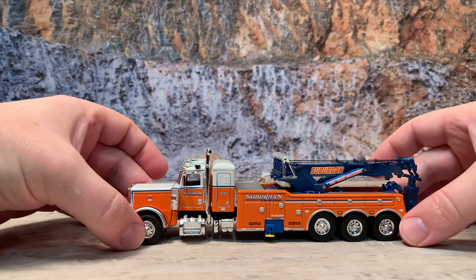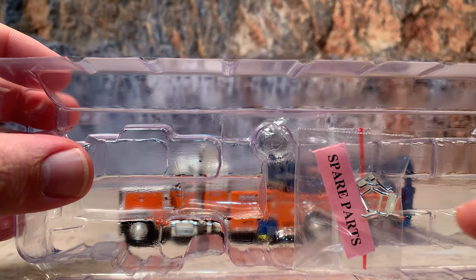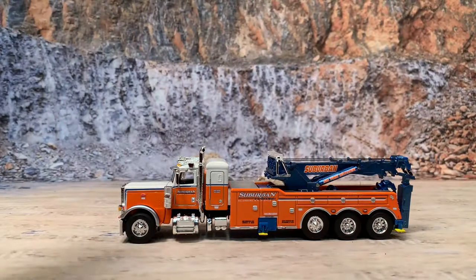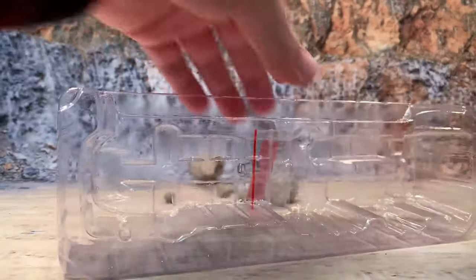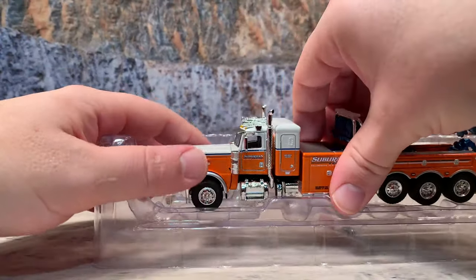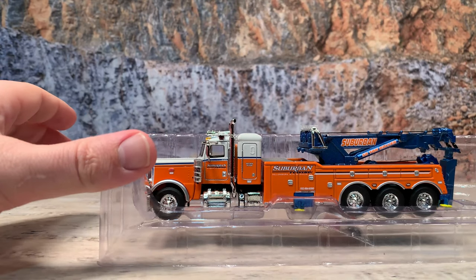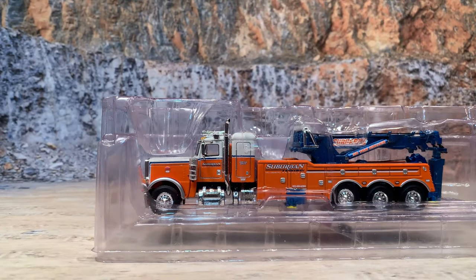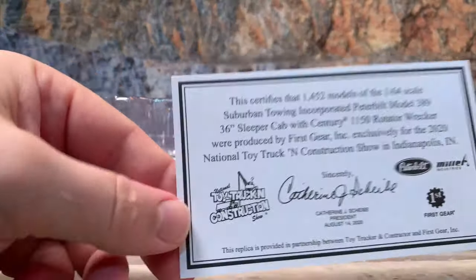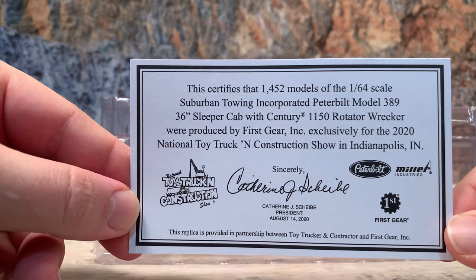Normally what I do is have the toy in the box and then unbox it — well this one I had the toy already out, so I'm going to go on and box it up. Before I do that, it has a little package that says spare parts, and these spare parts are just your extra mirrors, which is a nice thing for them to put in there. It does come with a certificate of authenticity stating how many models were made, what it is, and it's signed by Kathy Scheibe. It's got the licensing of Peterbilt, Miller Industries, and First Gear, and the Toy Truck and Construction Show.